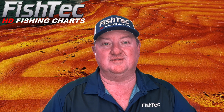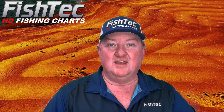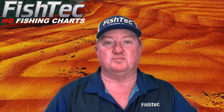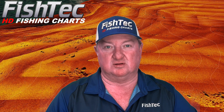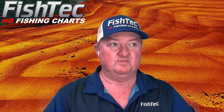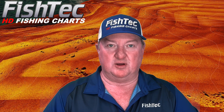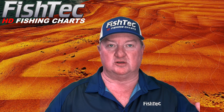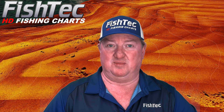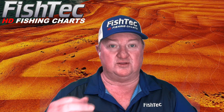Welcome everybody to another session of reading your Fishtech charts. In my last video I said we're going to start breaking down Inyaka, as it's one of the more difficult charts to read because of the very steep banks, a lot of standing timber, and so on. I've been thinking about how we simplify and speed up the process — situational awareness, and now also time. How do we get onto those fish faster?